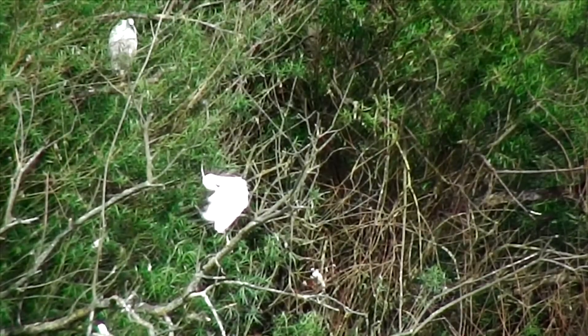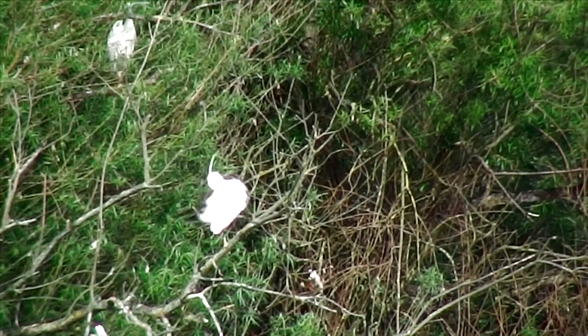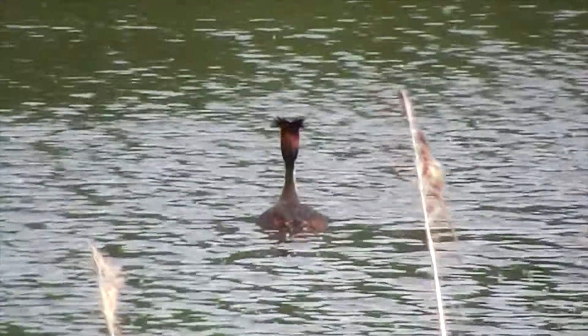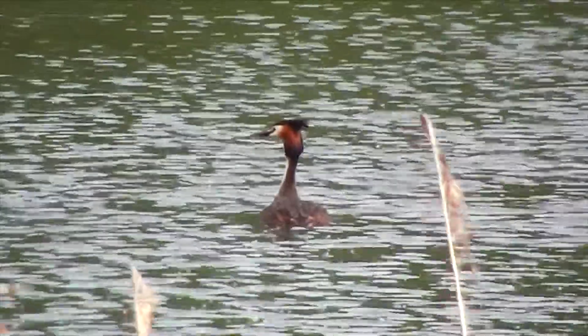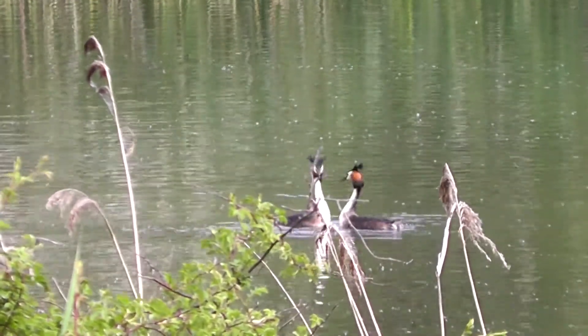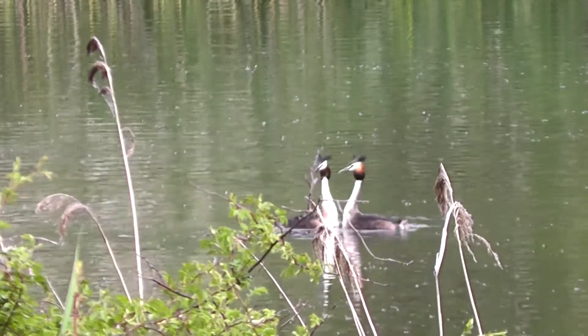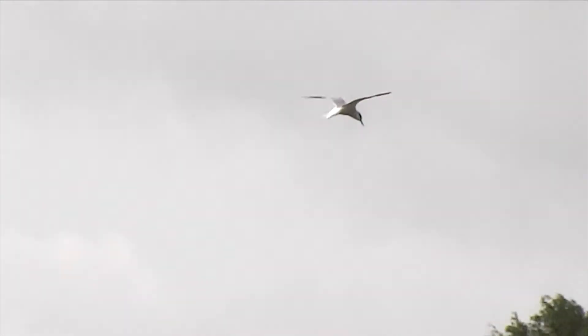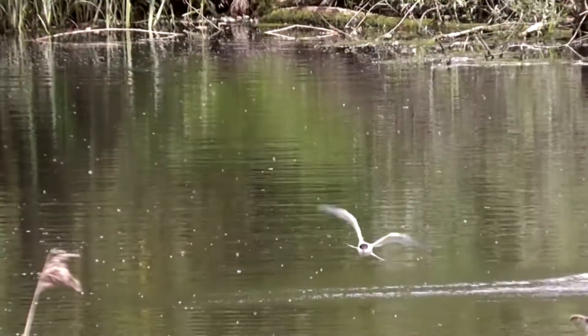A cormorant just dived down there. Got a couple of distant little egret. Quite a few great crested grebe around — there's a couple not too far away displaying. I thought it was a little bit late for that. Also, pretty good views of Common Tern there, just in front of us fishing.